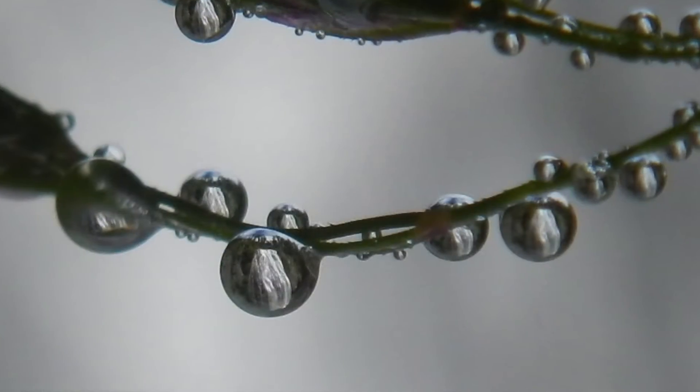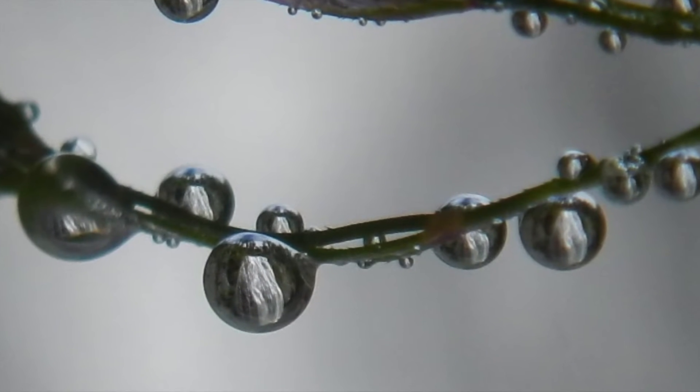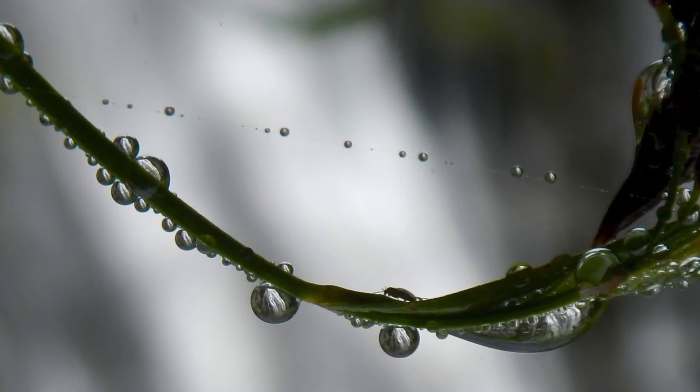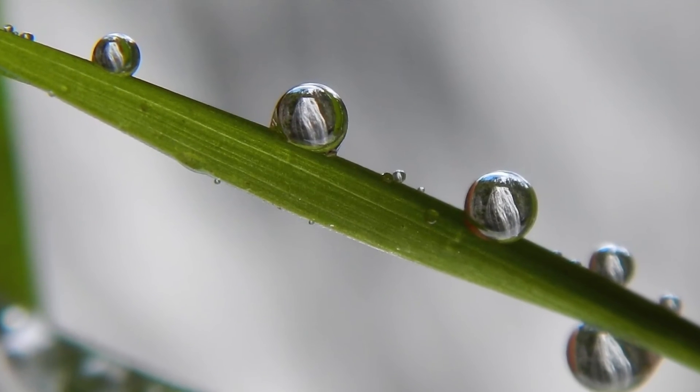Obviously the spray is an issue if you're too close — I'm constantly wiping off my lens. So it is a lot of work and you do have to take a ton and be patient. It's really fun. I enjoy it, and I hope you do too.